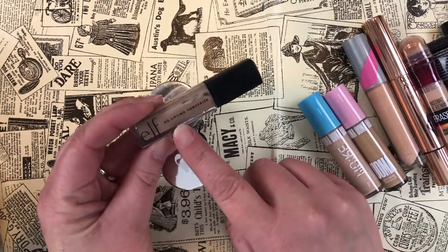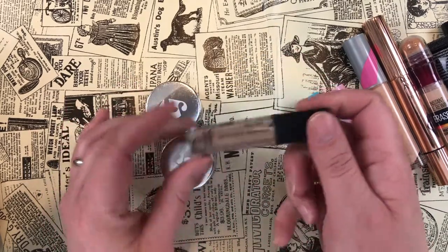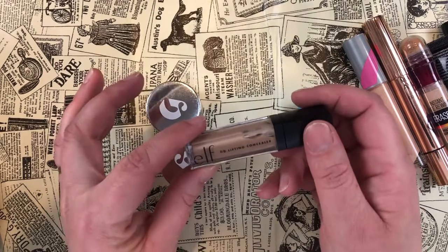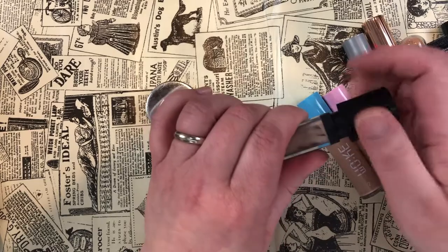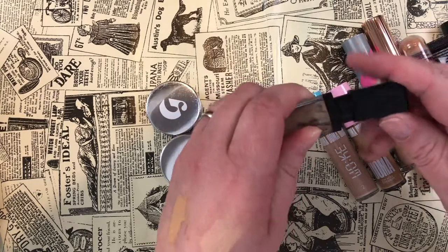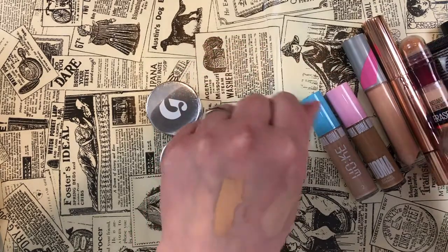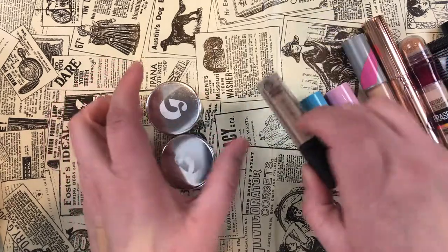The e.l.f. HD Lifting Concealer — I think this is where the hype should actually be for e.l.f. concealers. It's really beautiful — lighter coverage but way more hydrating and line-friendly than the Hydrating Camo. Don't even get me started on the actual Camo Concealer. I'm definitely keeping this one.